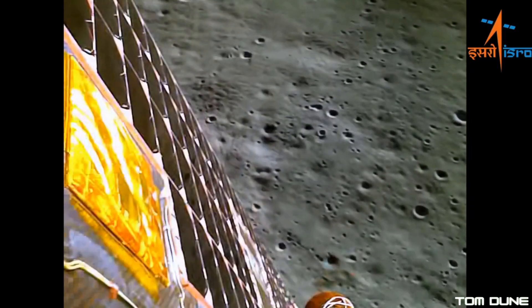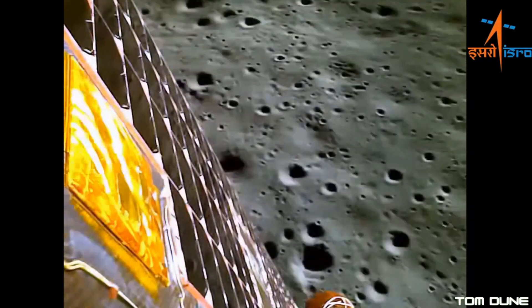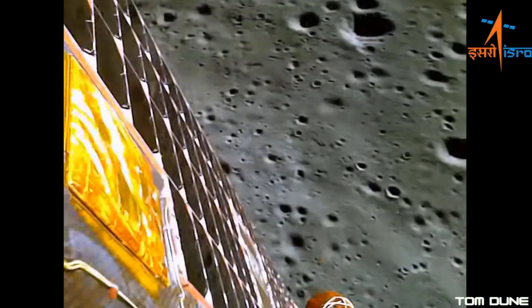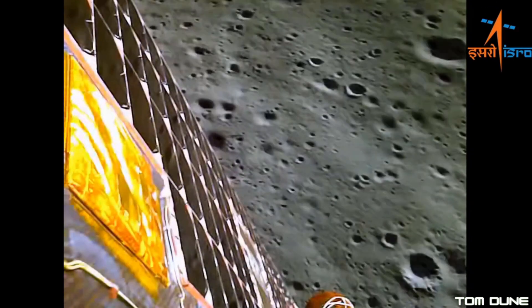It's been nearly a week since Chandrayaan-3 made history by landing near the moon's south pole, but what's happened in the time since and what's still to come? Well, let's find out, so stick around and let's get going.